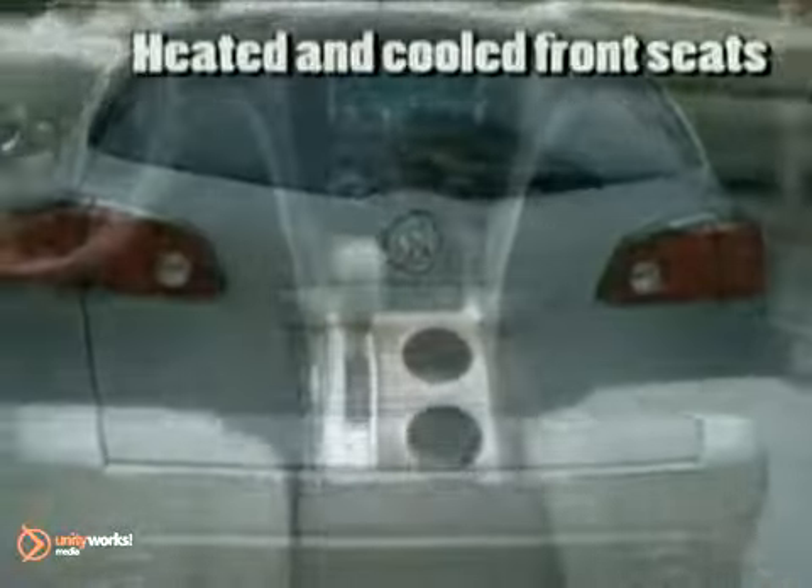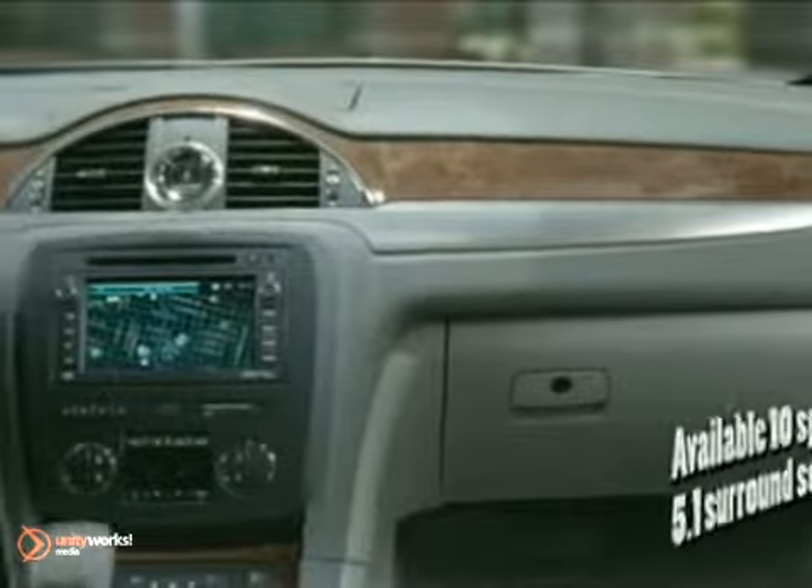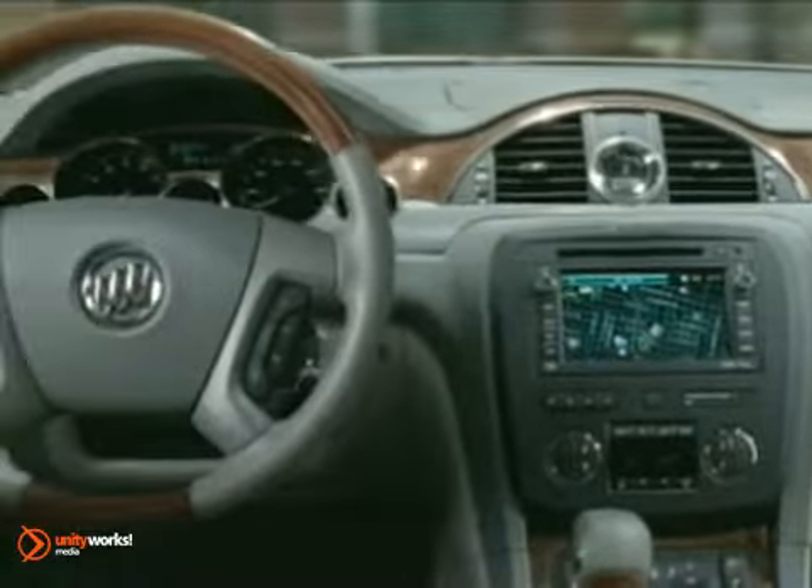Enclave's cabin is pure indulgence, from the available French-seam leather appointments to the brushed chrome accents and warm wood tones. And with tri-zone climate controls, the driver, front seat passenger and the second row can each control their temperature settings.